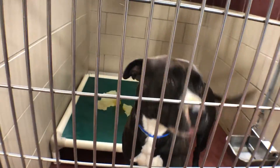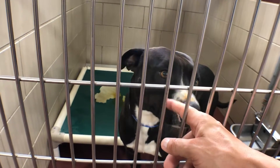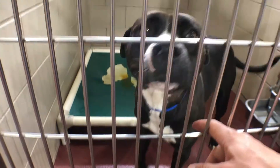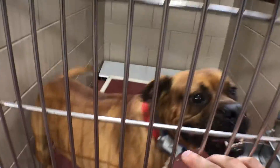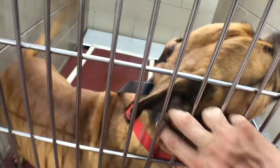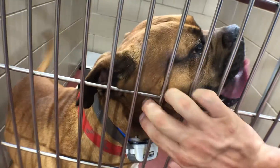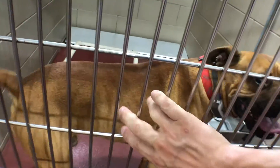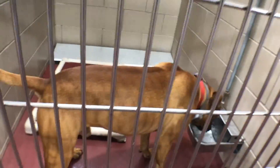Over here we've got another male pit bull about two years old — a little shy and timid but very sweet. Somebody needs to come get this guy and take him home. And there's this guy — a boxer mix with lots and lots of energy but extremely friendly. If you've got room for a high-energy boxer mix, he's your man.